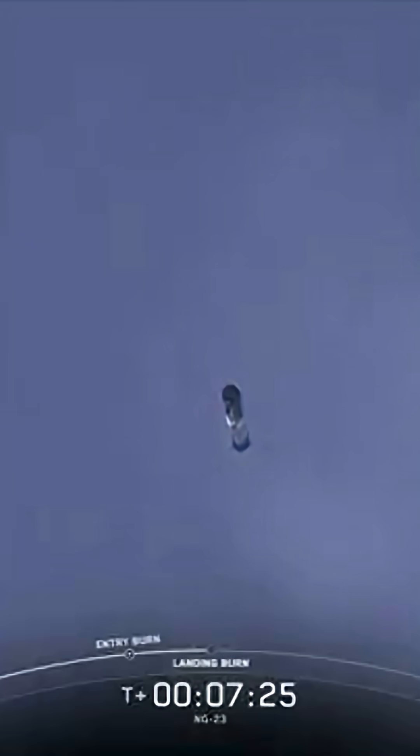Check out those incredible views as it comes down. Stage one, FTS has saved. Stage one, transonic.